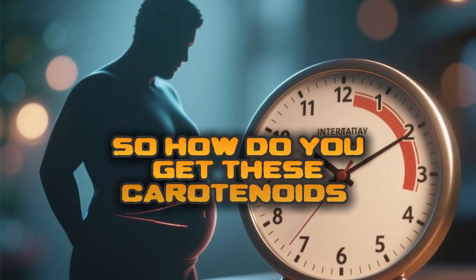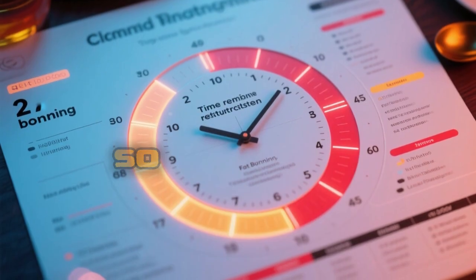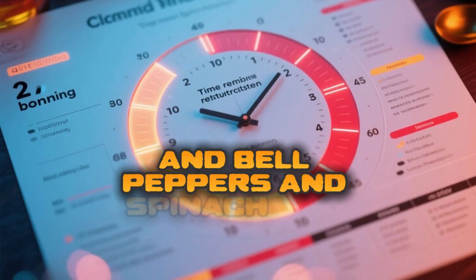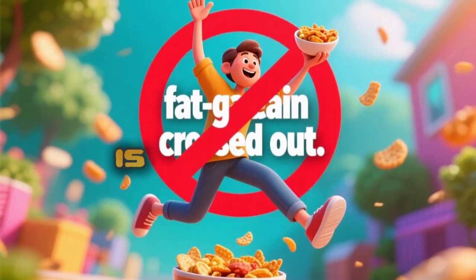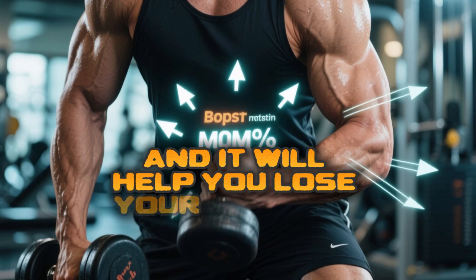So how do you get these carotenoids from your diet? Just target your favorite colorful vegetables — things like carrots, sweet potatoes, bell peppers, spinach, and squash. Any colorful vegetable or fruit is likely to be rich in some type of carotenoid and will help you lose visceral fat.